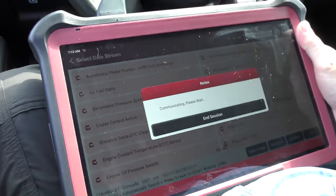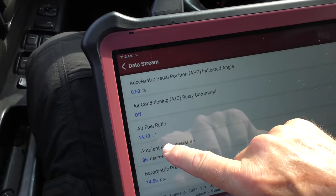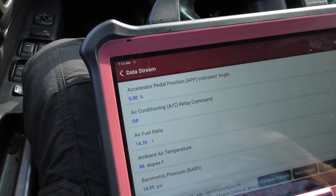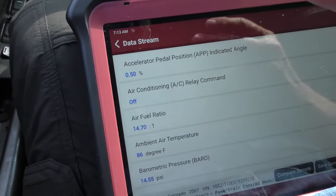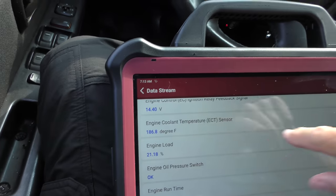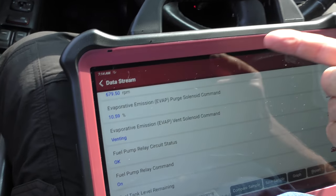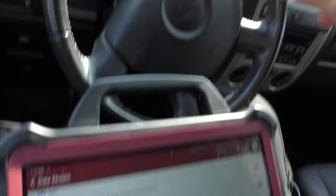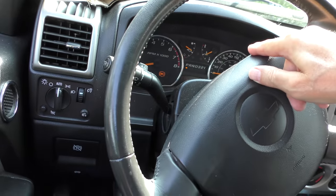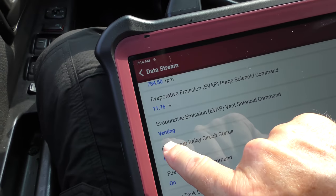Now comes the big guns - we're going to analyze the live data stream and figure out what's happening, why his gas mileage went down. We're looking at the air/fuel ratio: 14.7 to 1 is perfect, and it's reading 14.70 to 1, so that's working okay. We know it's not the engine cooling temperature - that's got the right temperature. We knew it had an EVAP problem - it's probably a bad EVAP vent valve - because the car is idling and here it says EVAP vent solenoid is commanding venting.